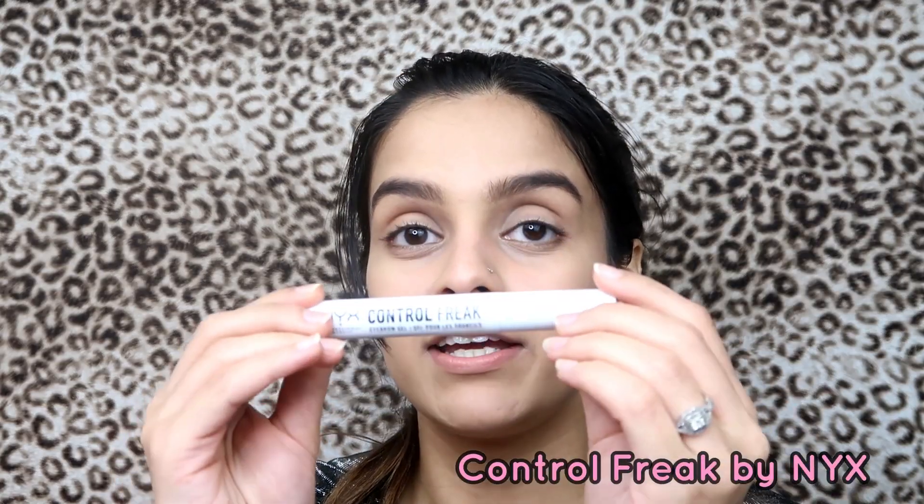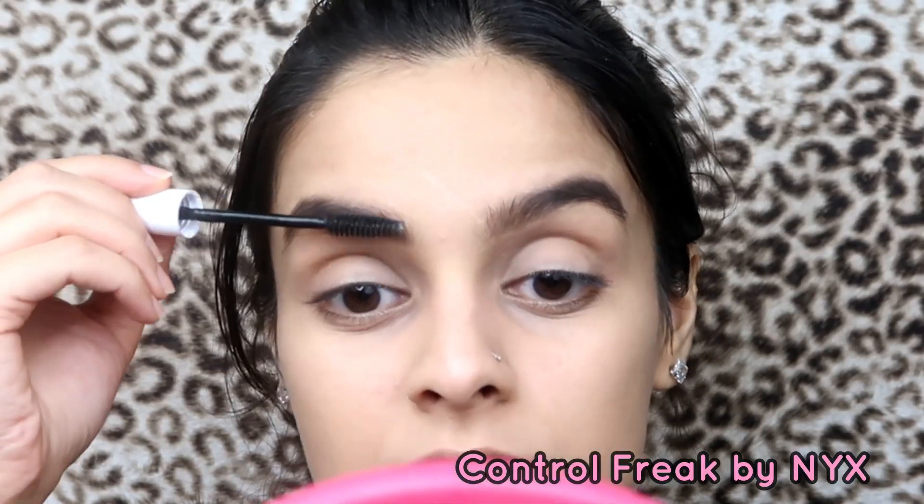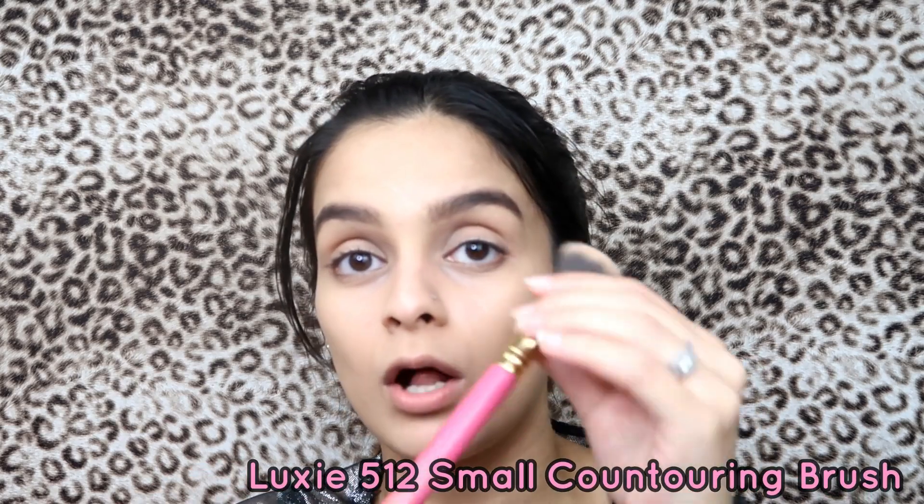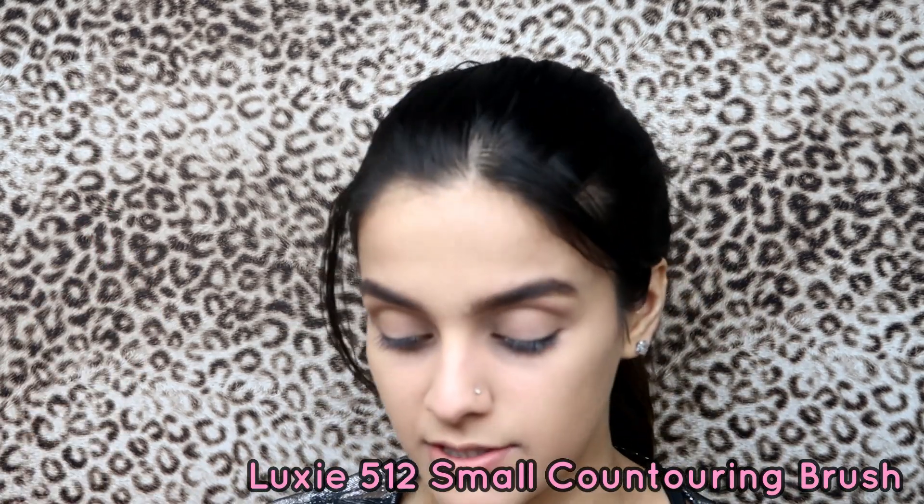I'm back! I'm gonna use the NYX Control Freak to set my brows — just put that gel on them and they are set. Now I found my contour brush — I use the Luxi 512 Small Contouring Brush. This is not sponsored by Luxi, it's just their products are coming up today.